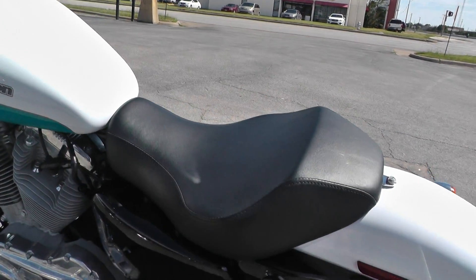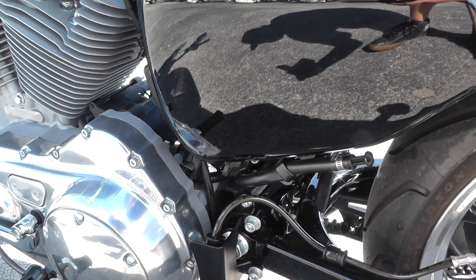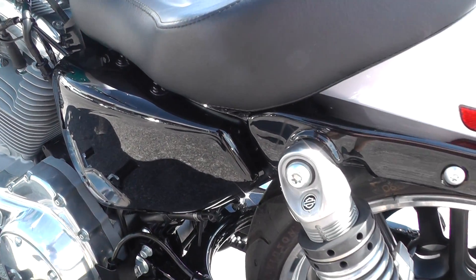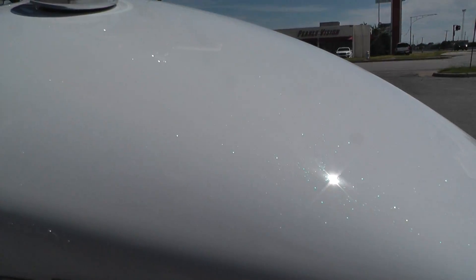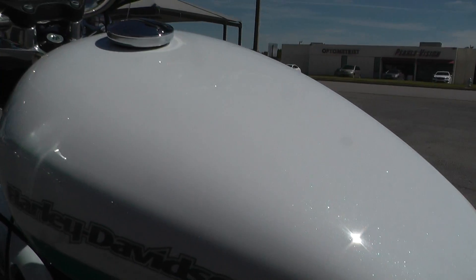This one's got a solo seat on it, real comfortable. It doesn't have passenger pegs on it — I'm not entirely sure if you can put passenger pegs on this bike, something maybe you can ask our sales team. I just want you to see this paint up here when you get out in the sunlight — you just see all this green and blue flake under it. It's beautiful.